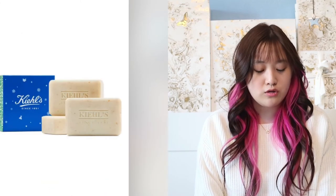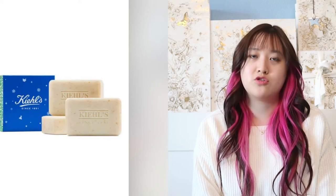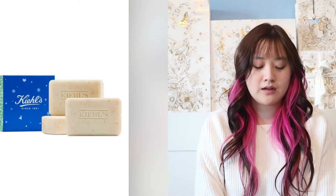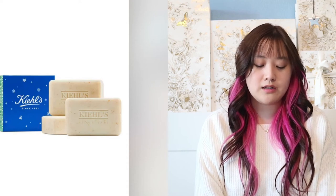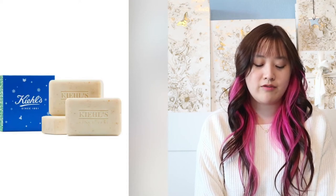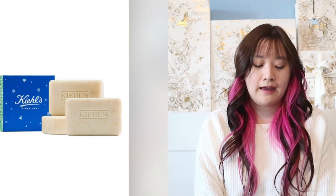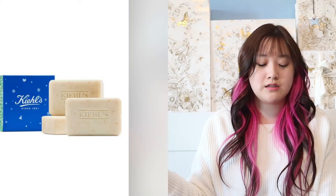Next is going to be Kiehl's — they are a bath and skincare brand. This is the Men's Body Scrub Soap set. The value is $45, but it's $35. I think that's great and it can fit in the stocking stuffer.